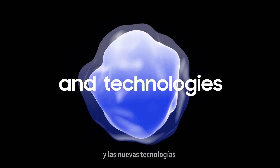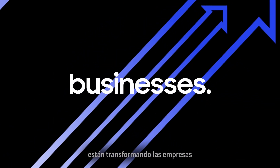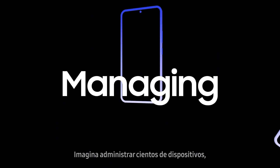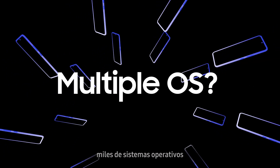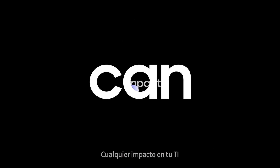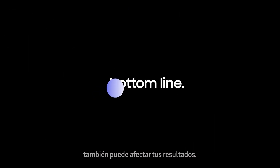Mobile devices and new technologies are transforming businesses while increasing IT demands. Imagine managing hundreds of devices, multiple operating systems, and all that IT infrastructure. Any impact on your IT can also impact your bottom line.